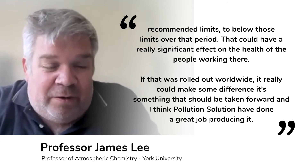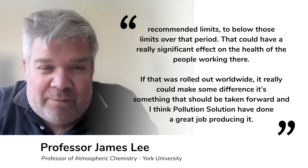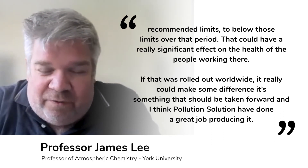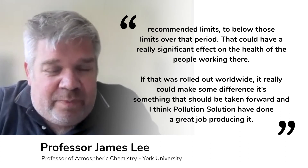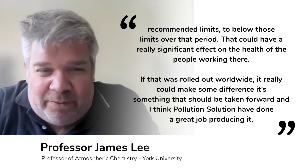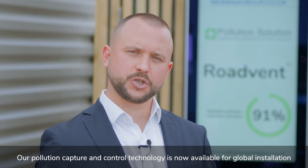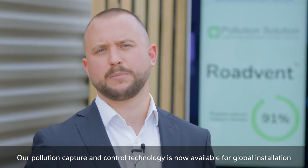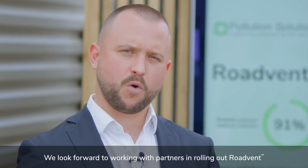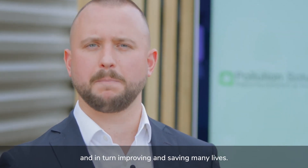That could have a really significant effect on the health of the people working there, and if that was rolled out worldwide it really could make a difference. I think it's something that should be taken forward. Our pollution capture and control technology is now available for global installation. We look forward to working with partners in rolling out RoadVent, and in turn improving and saving many lives.